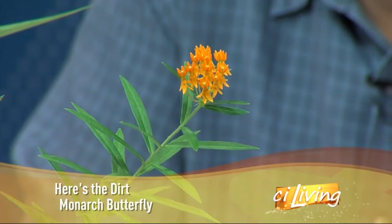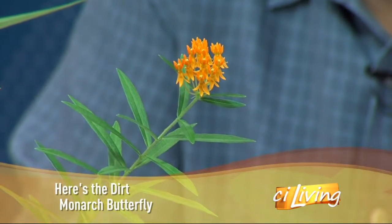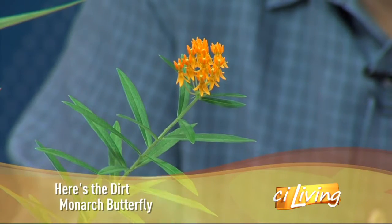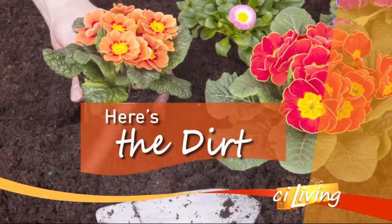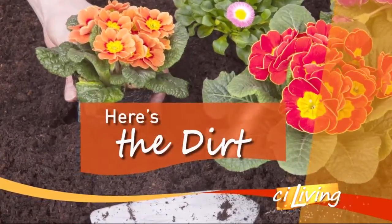So this time of year, butterflies may be beginning to appear. But don't be surprised if you're seeing less of them. Here with the dirt on how to help the butterfly population grow, it's our U of I Extension Horticultural Educator, Ryan Pankaw, back with us.